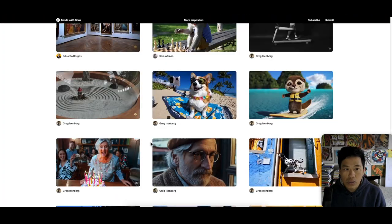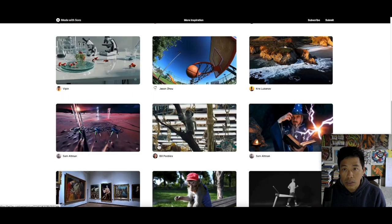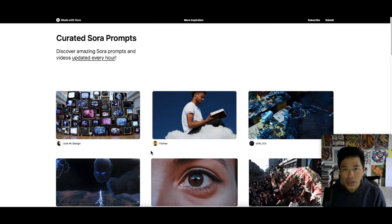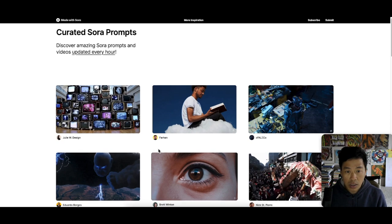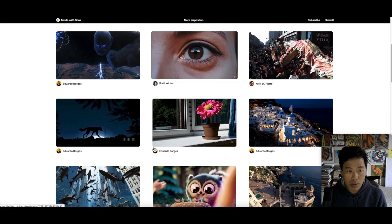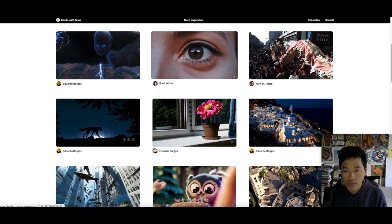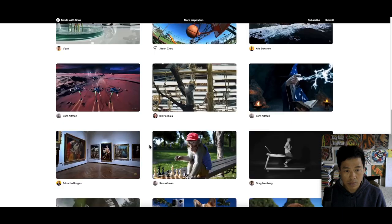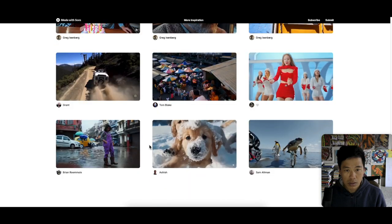All the videos I've showed you guys, you can find them at a site called madewithsora.com. They update every hour, so people that have access to Sora — all the videos, since it's not public yet. Anyways, I will see you guys later.